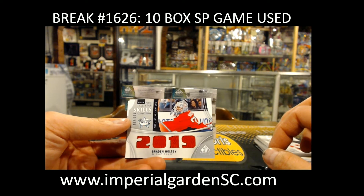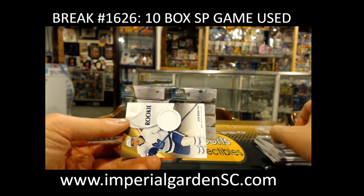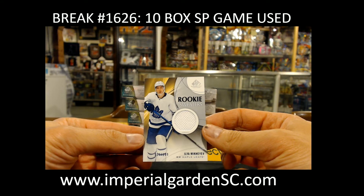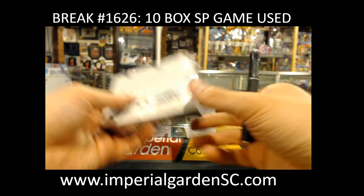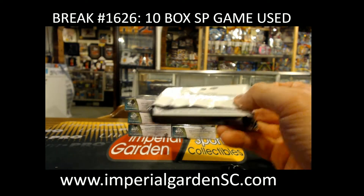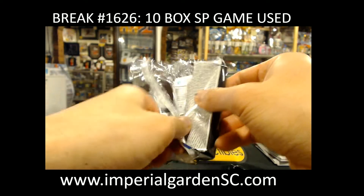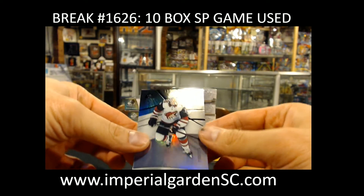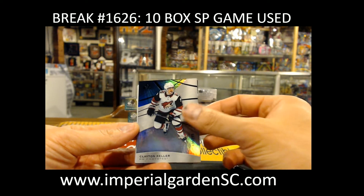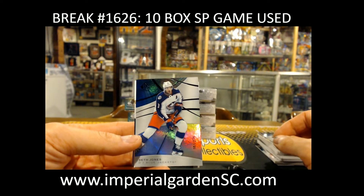Brayden Hopi all-star skills jersey, 10 of 125, for the Caps. Ilya Mikheyev number 32 out of 199 for the Leafs. Clean color 136 out of 275 for the Coyotes. Seth Jones out of 275 for the Blue Jackets.